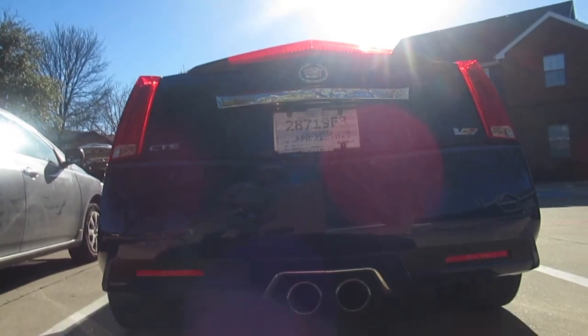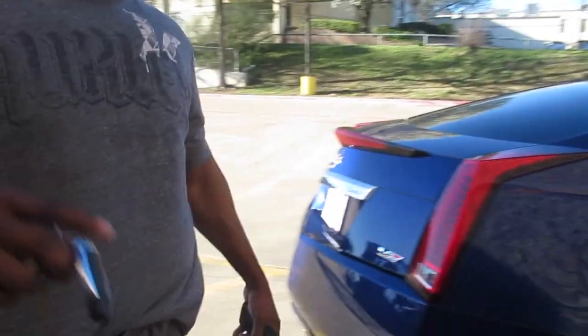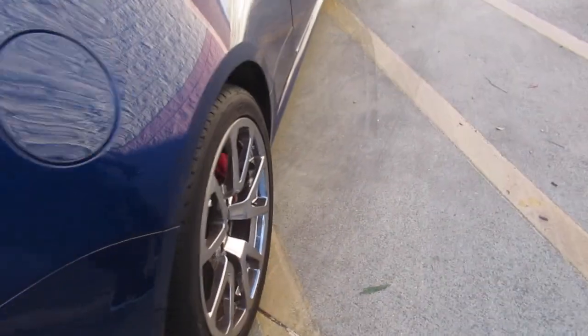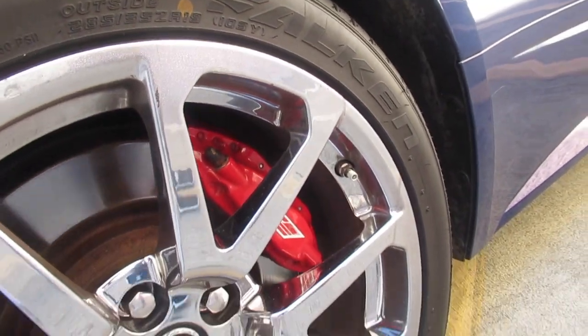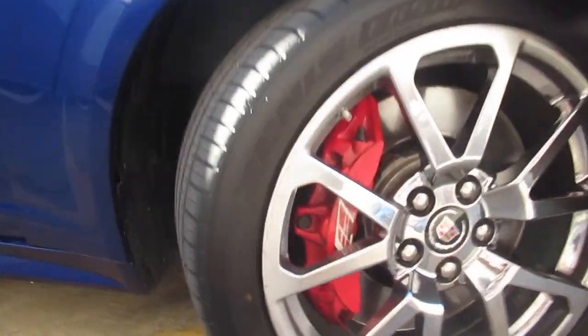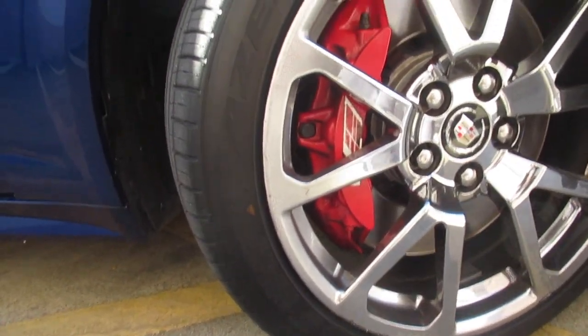There's a cold storm. Let's go. 255, 40, 19 on the front.